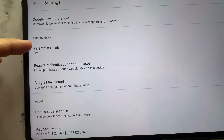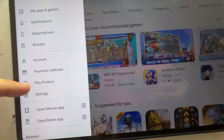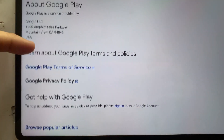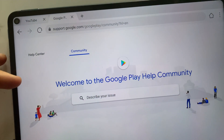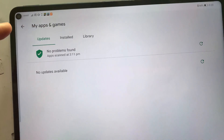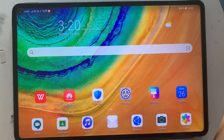On my Google Play Store settings, I have the app update set to Wi-Fi only, so my apps won't update automatically unless connected to Wi-Fi. The Google Play Store version I have is 21.1.27-16, which is the Play Store version on the zip file I used for the installation on this Huawei MatePad. I also did further searches on Google Play Store, checked forums, and clicked on links — I even went to the Google community — and no problems there either.